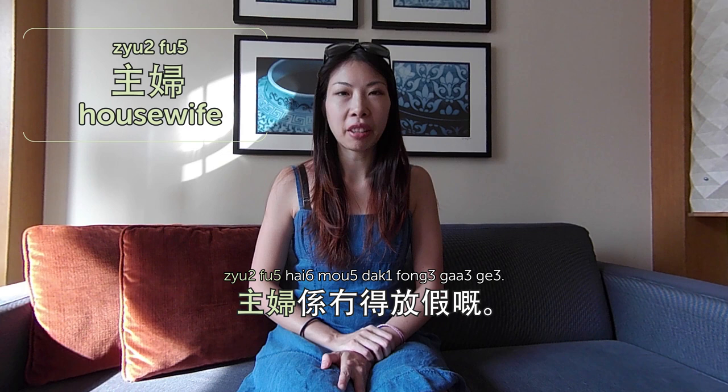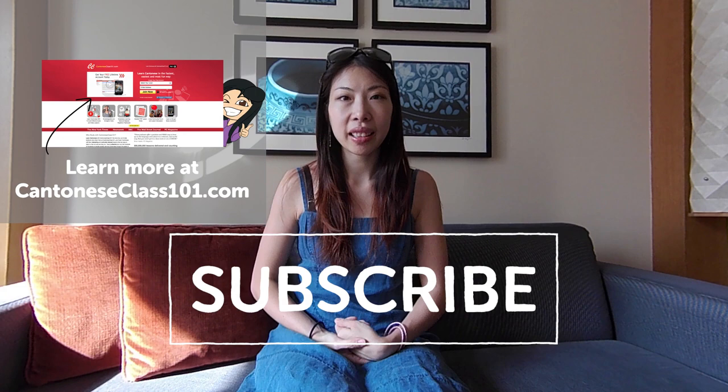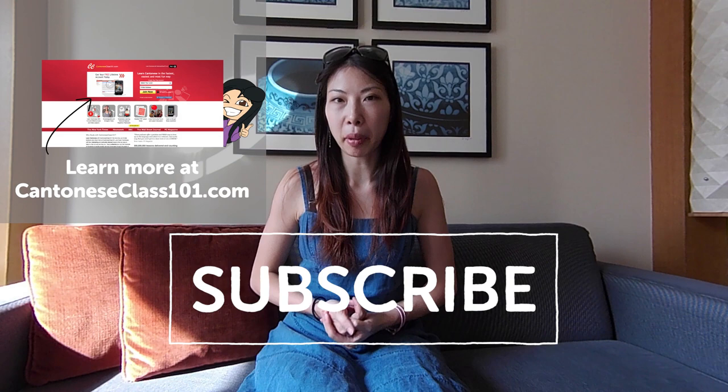主婦係無得放假嘅 — housewives don't have holidays. It's a really tough job. That's it for today — today we talked about jobs, 工作. Please subscribe, leave a comment and tell us your occupation. Check out the word list on CantoneseClass101.com.